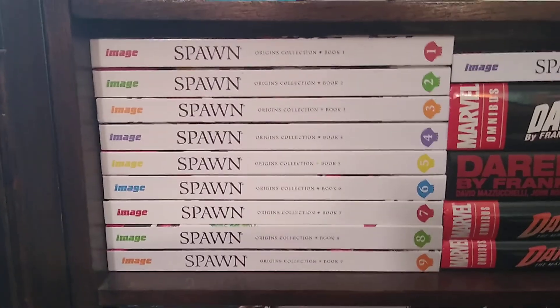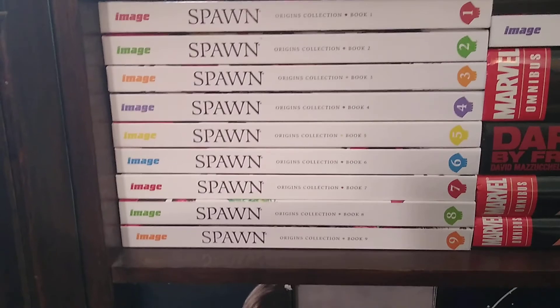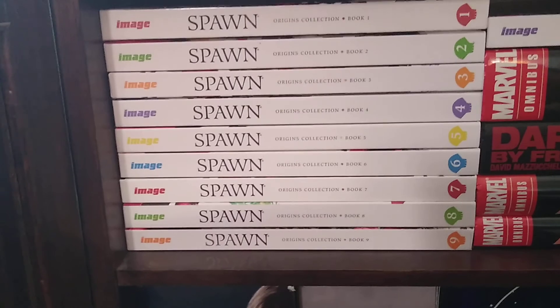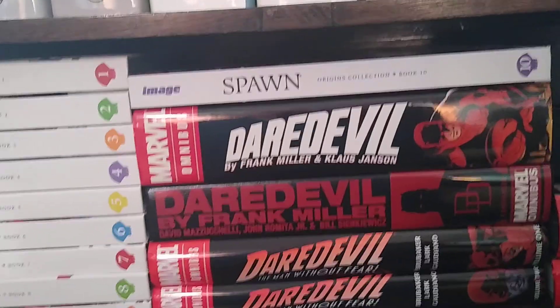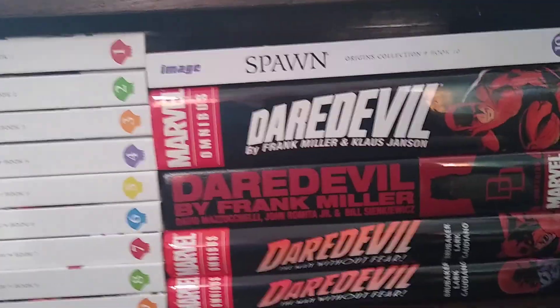Down here — not an omnibus but the Spawn original collection, book one through ten by Image Comics. It was nice to get Spawn in its original form in hardcover, so I like that. I've also got some Daredevil here — this is the Daredevil omnibus that I talked about in another video.